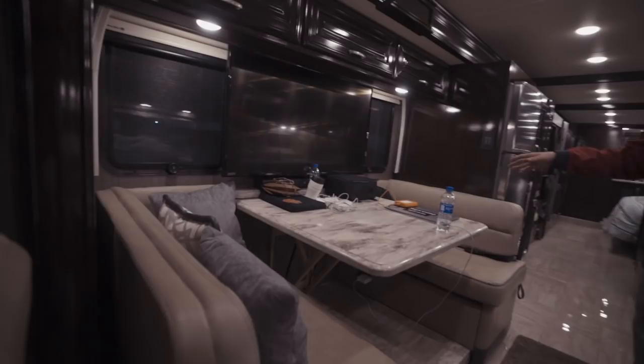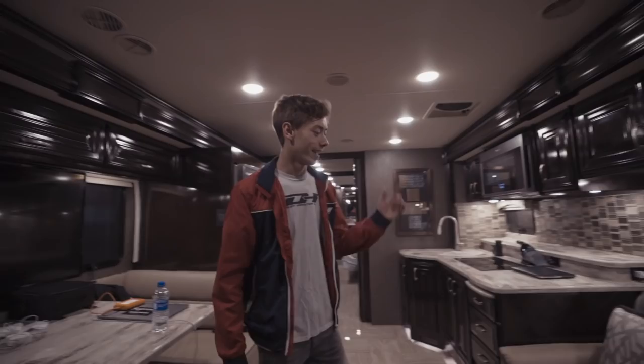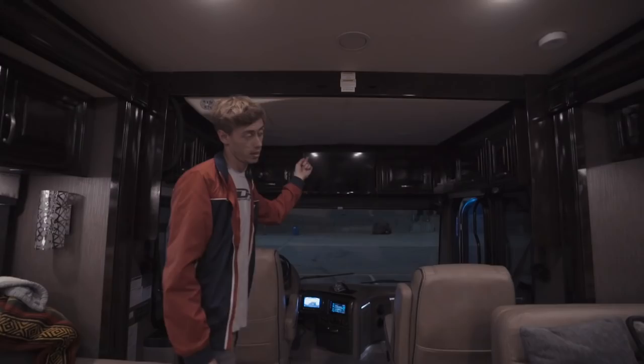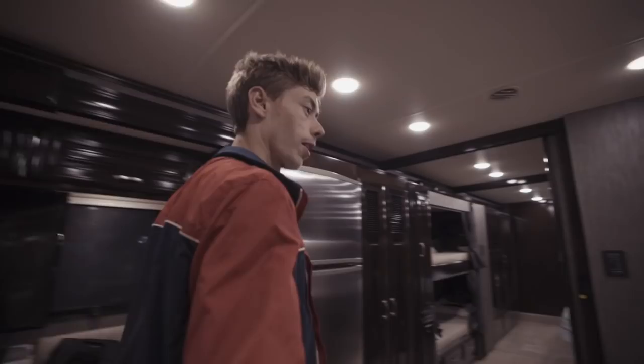This rolls out into a bed, so if I have friends over, that turns into a bed, and this one turns into a bed too. Behind you up here, this comes down and turns into a bed as well. We have a TV there and a TV there.